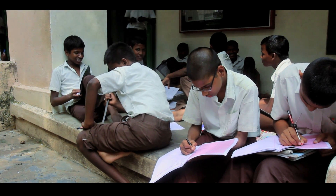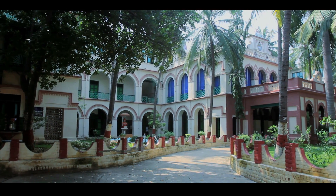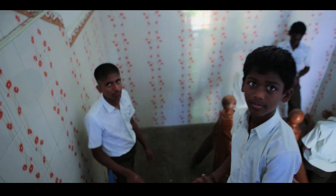Ramakrishna Mission Students' Home in Tamil Nadu, India. The charitable institute provides education and shelter to over 650 children, some orphaned and others from poor families.